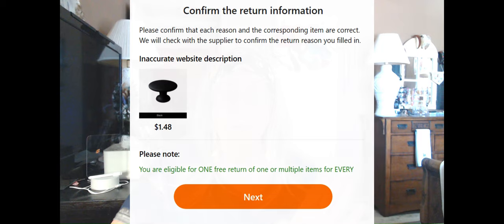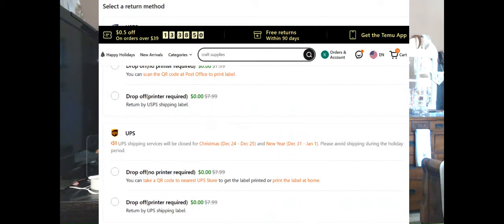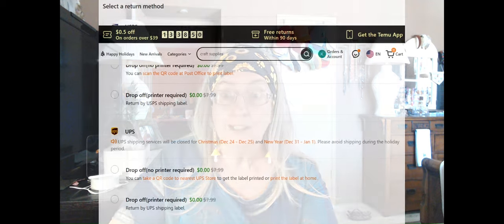So those four things: the reason, the quantity, the pictures, and your comments. Once you have done that and you submit, it's going to pop up and ask you to confirm all the information you just put in — it wants to make sure it got it right. It also gives you an opportunity to go back and fix anything if you chose something wrong. Now it's going to give you a pop-up saying 'Select your method.'